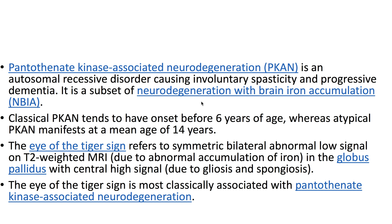Pantothenate kinase-associated neurodegeneration is an autosomal recessive disorder causing involuntary spasticity and progressive dementia. It is a subset of neurodegeneration with brain iron accumulation. Classical PKAN tends to have onset before 6 years of age, whereas atypical PKAN manifests at a mean age of 14 years.